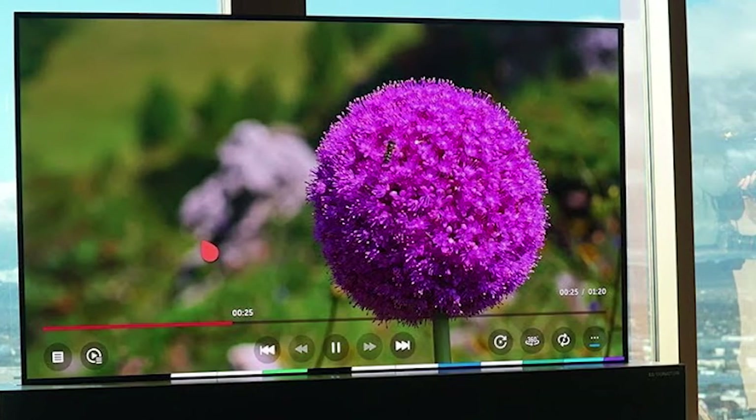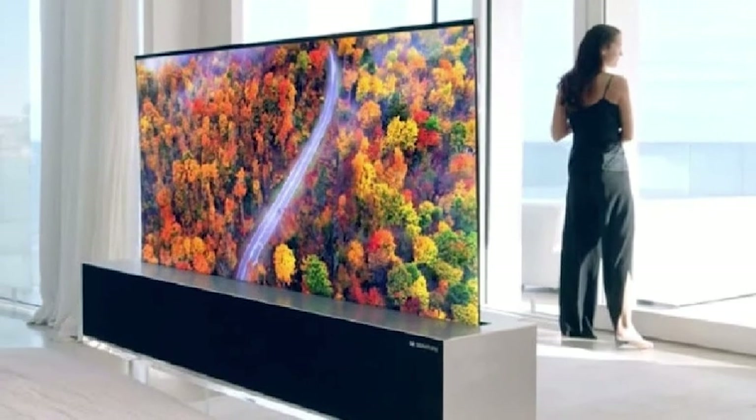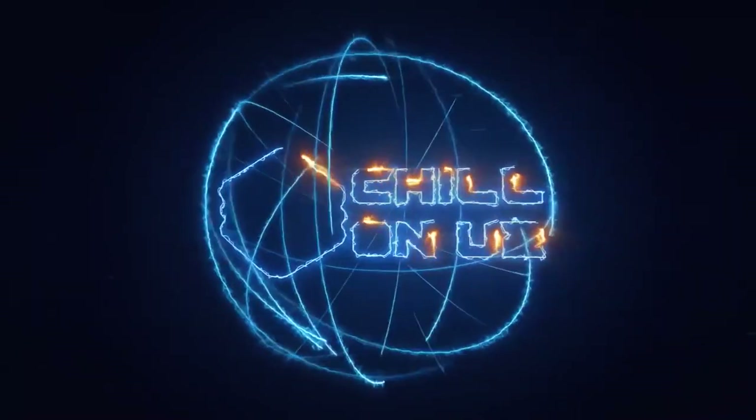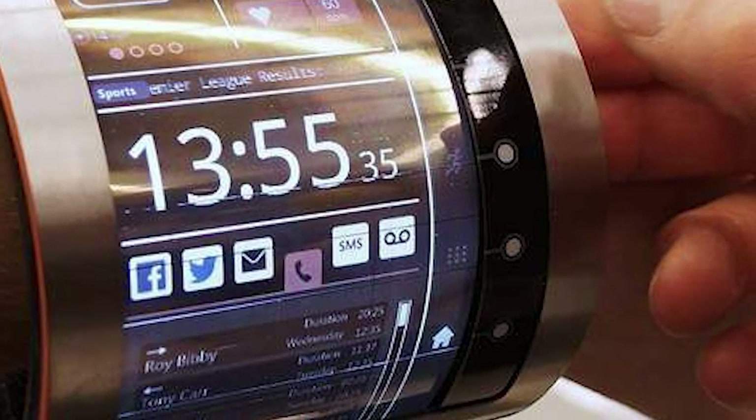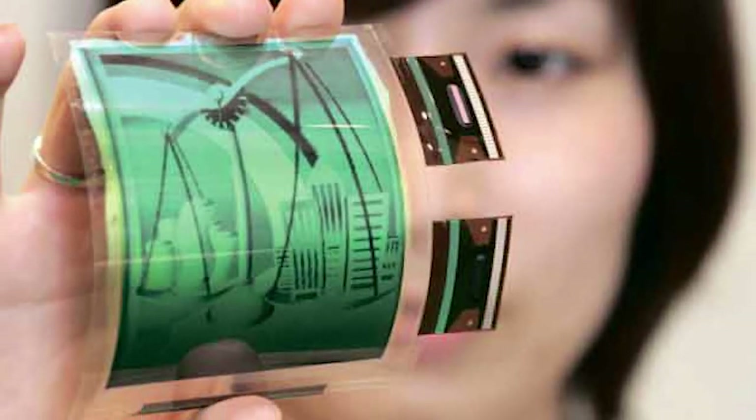Mind-blowing LG and Samsung OLED rollable TVs, like a piece of paper. Hey guys, welcome to our channel, Chill on YouTube. After having spent a decade talking up the prospects, we are now witnessing the birth of consumer devices with flexible displays.